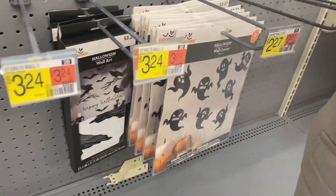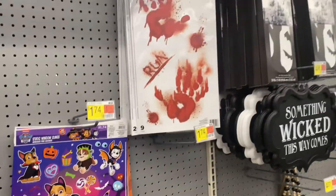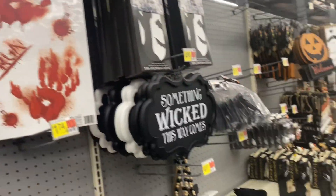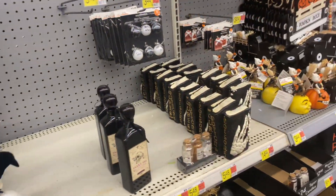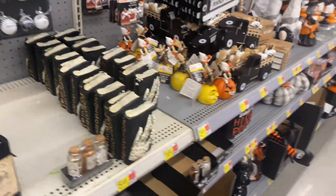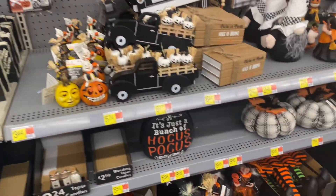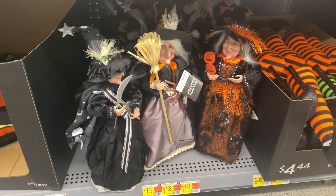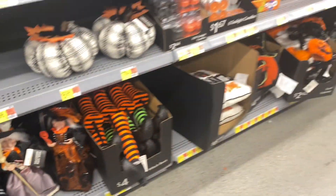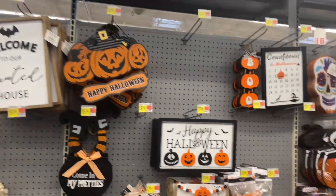Here are their spooky stickers — $2.27, $1.74, $3.98 — the prices are so good! Here are some glass decorations, and some more that are all gothic and black, which I love. These witches are so cute — pretty big for $11.98.